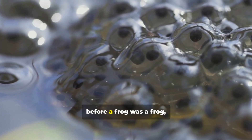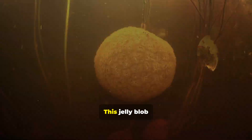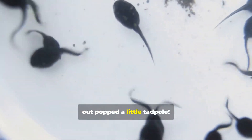A long, long time ago, before a frog was a frog, it started as a tiny egg in a big blob of jelly. This jelly blob floated on the water, maybe stuck to a plant. Nature is so clever. When the egg hatched, out popped a little tadpole.